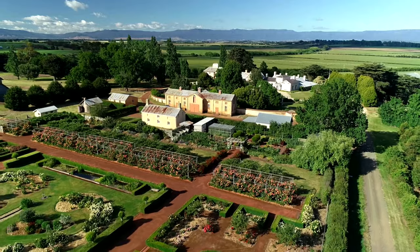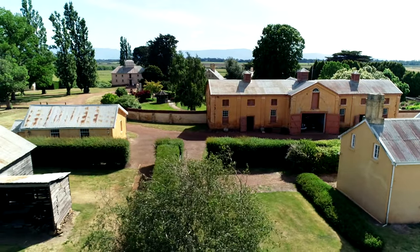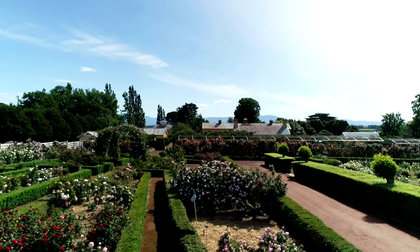Wow, what a glorious day in Tasmania. We're just outside the little town of Longford at one of Australia's most important pioneer properties, Woolmers.